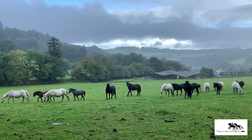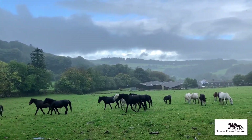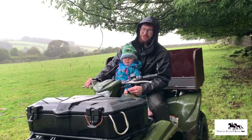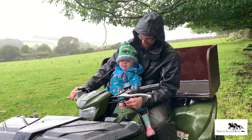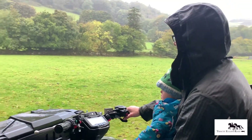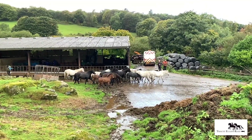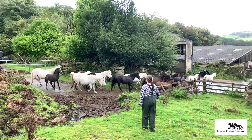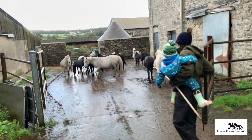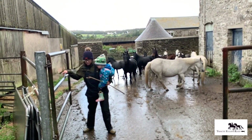It's good to have the opportunity, even in the pouring rain, to film them coming in. They look a lovely sight. Now the herd is in the yard, they are ready for the Dartmoor Pony Society judges and the vet to inspect the foals, microchip them, and prepare the paperwork for their passports.